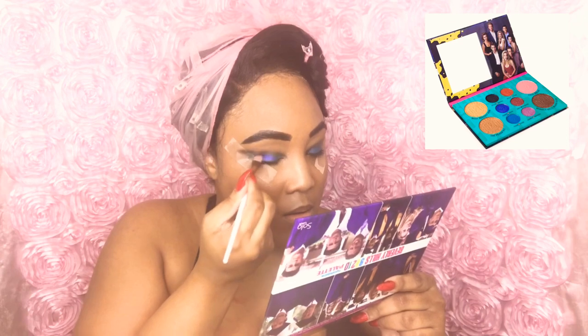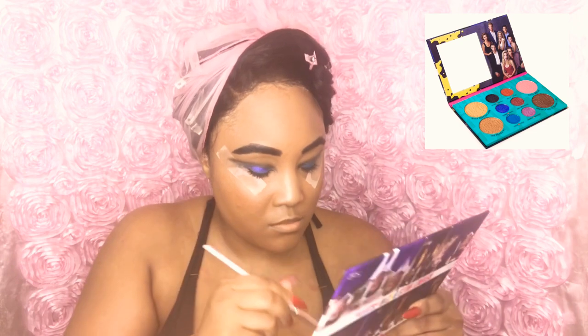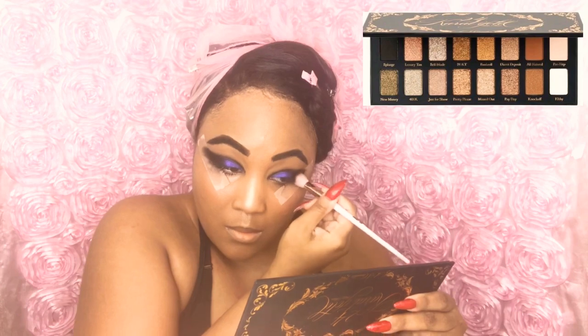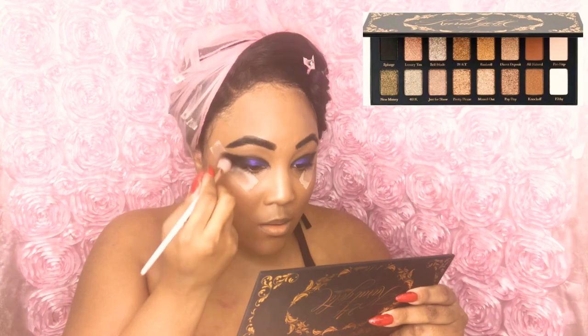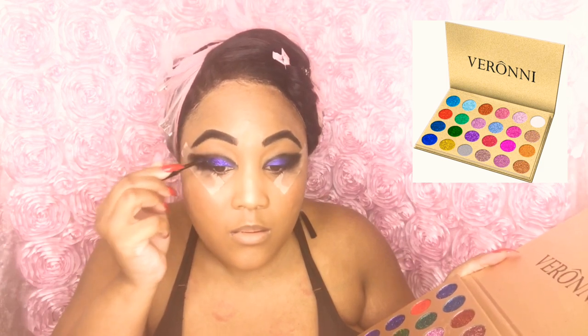Now I'm going back with my Solar Look 90210 palette using the colors Donna and David — it is a metallic cobalt blue color. I love this color and had to use this palette in this look. I'm also taking my Amber Skull palette and using the color Splurge to darken out my crease. Then I'm taking my Verani palette and using the darkest cobalt blue glitter — I use this palette in all of my glitter looks.